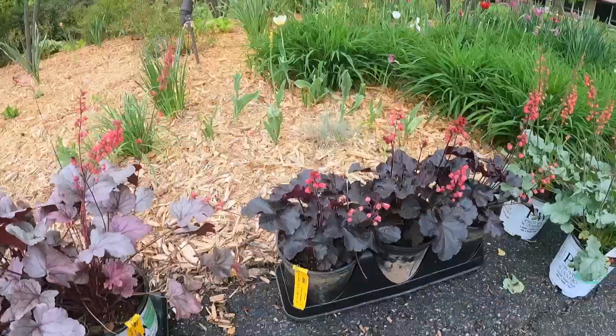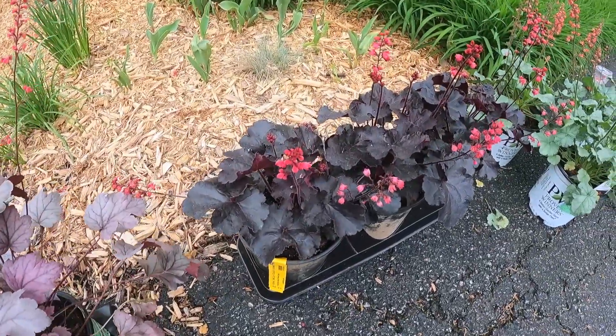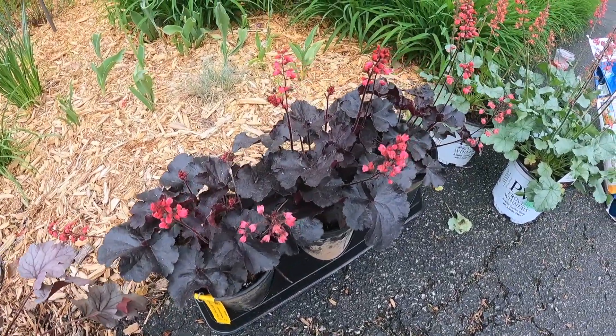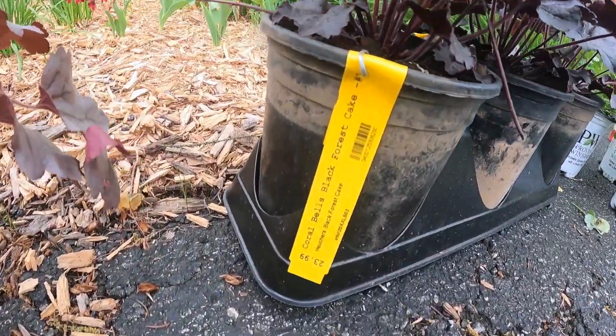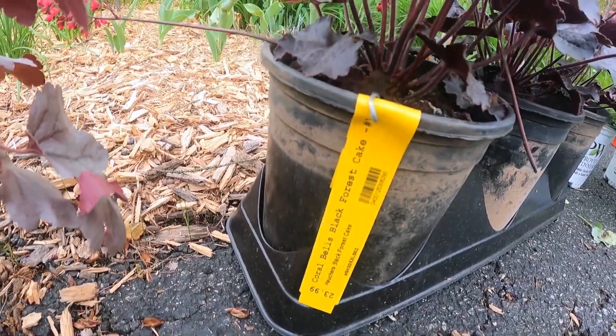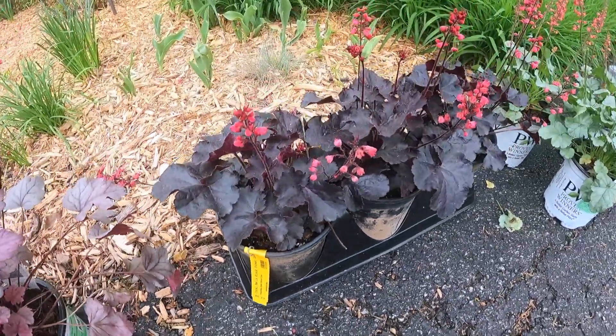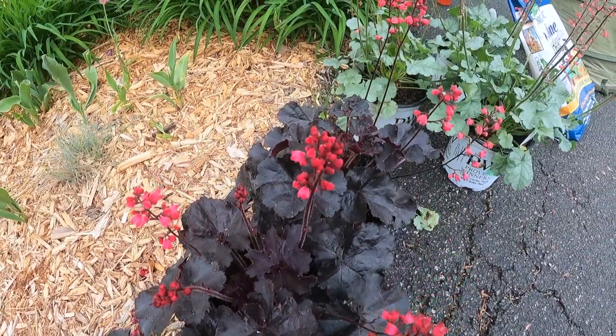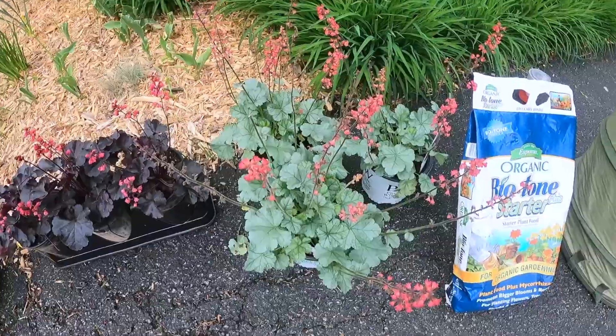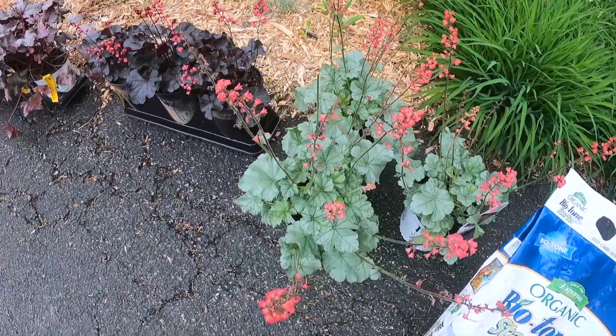Actually, I got a couple more for you. Isn't this one pretty and so unique? I've never seen this one before. This is called the Coral Bells Black Forest Cake — such a unique one. Look at that dark foliage with those popping blooms at the top. Love it. This could be my personal favorite too — I go back and forth.